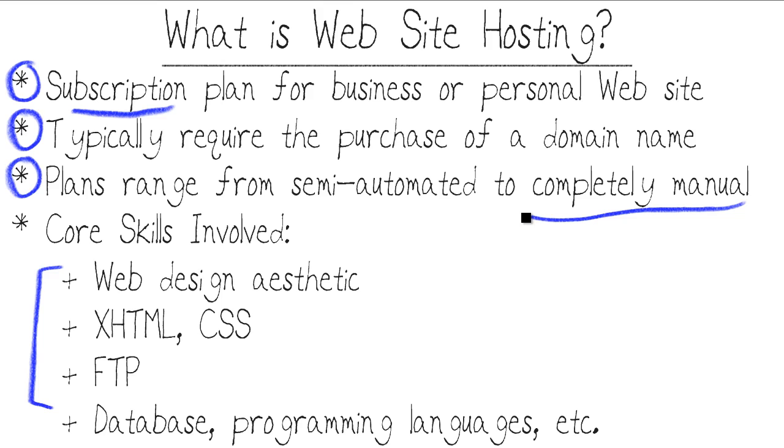There's a range of website hosting providers between those two extremes. The core skills involved for you, the website designer or hosting customer, are first and foremost a web design aesthetic. You need to put a lot of planning into what you want your website's purpose to be, what it's going to look like, and how usable it will be. The web design aesthetic, or your planning, is utterly crucial before you pull the trigger on a site.